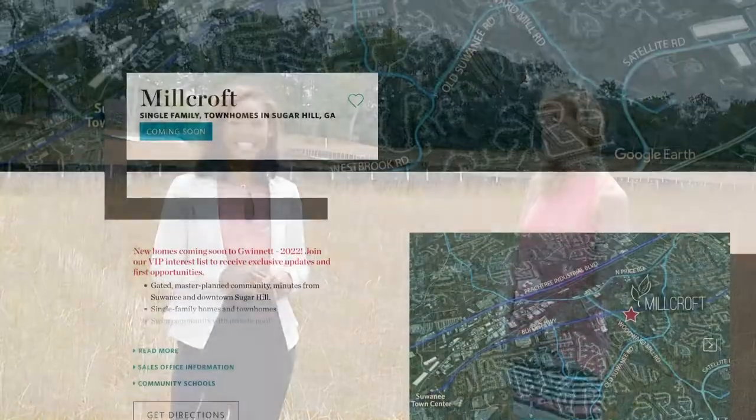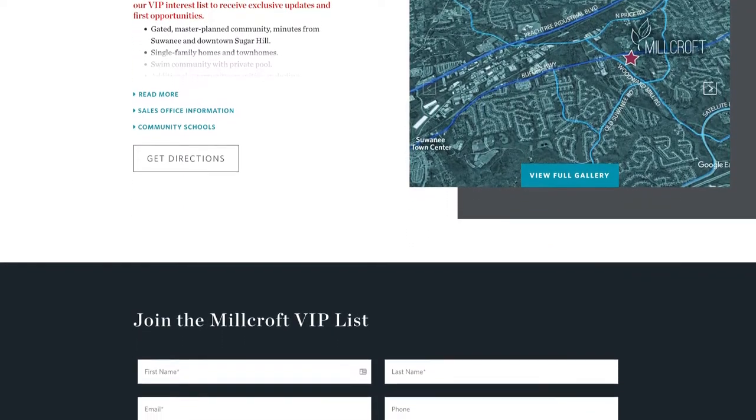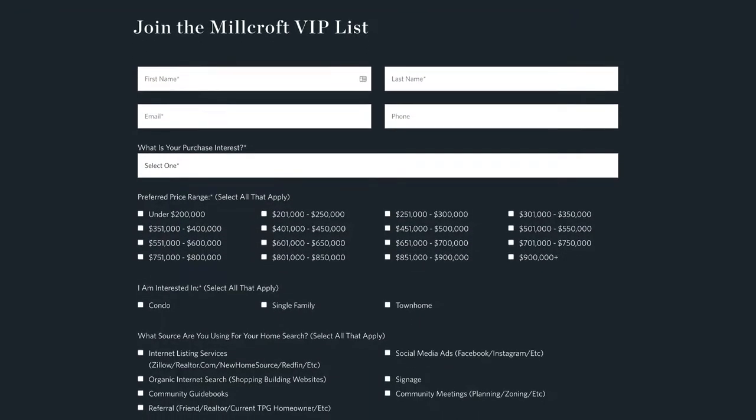We are really excited — we're opening the community very soon. We do plan to have some homes available to close by the end of 2022. We have a VIP list that everyone can sign up for currently. It's on our website — if you go to www.theprovidencegroup.com, search for our Millcroft community, and you can sign up for the VIP there. That's going to give everybody the best opportunity so they don't miss out on future releases for Millcroft.